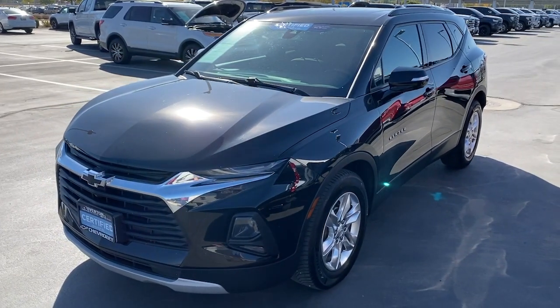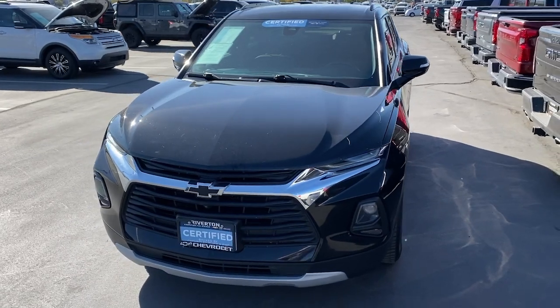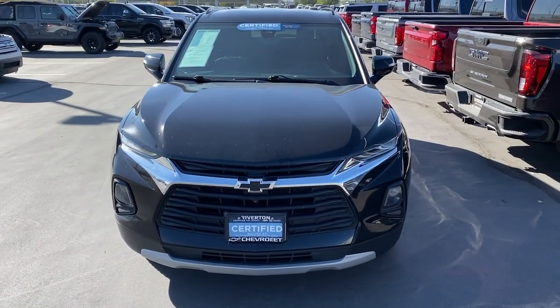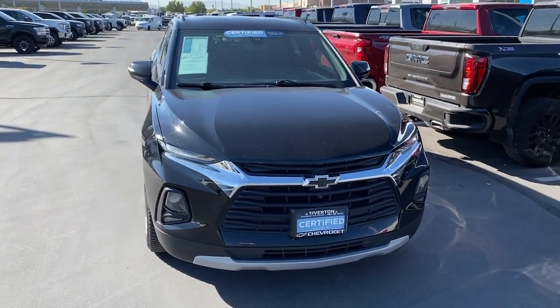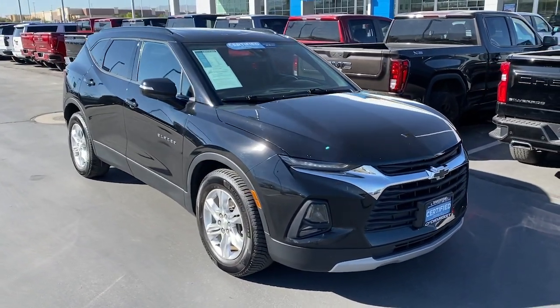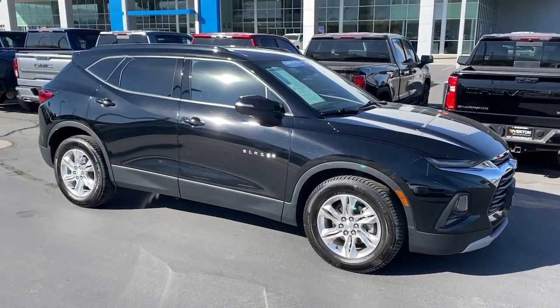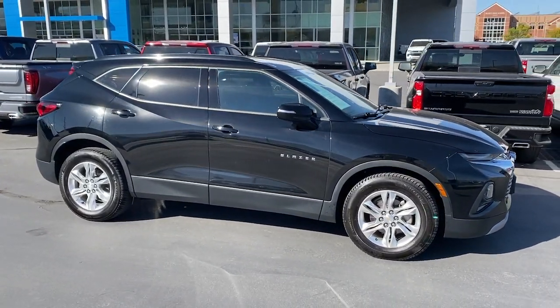Get into the 2019 Chevrolet Blazer. With less than 80,000 miles on the odometer, this vehicle stands out from the rest. Take a closer look at this assertively stylish Chevrolet Blazer. Spacious, smooth riding, and satisfying to drive, it offers enjoyment and inspires confidence on every journey.